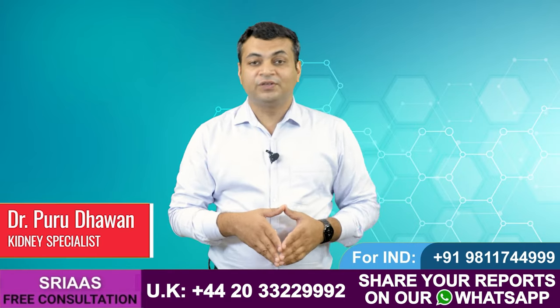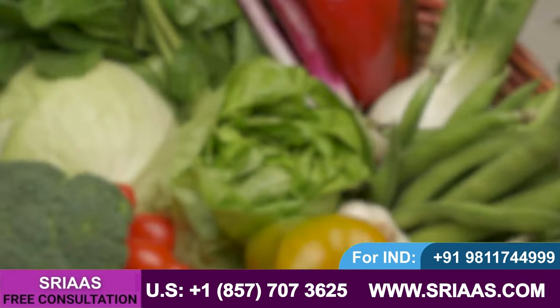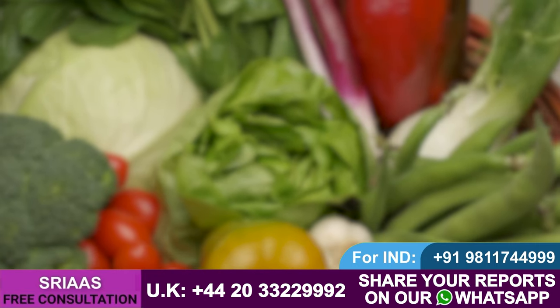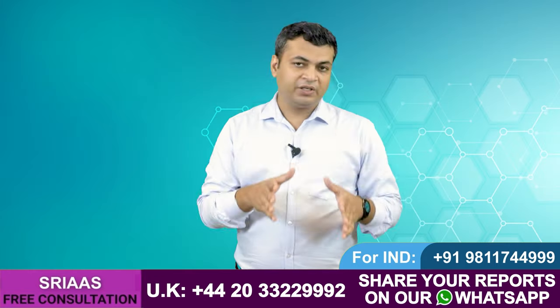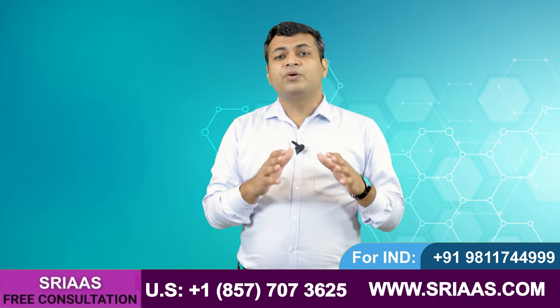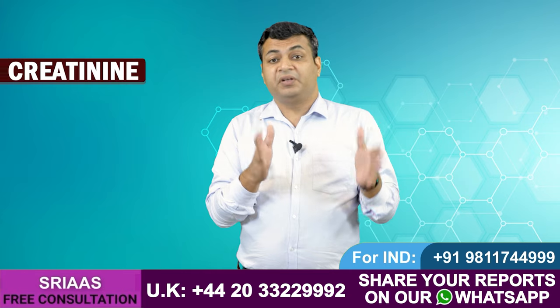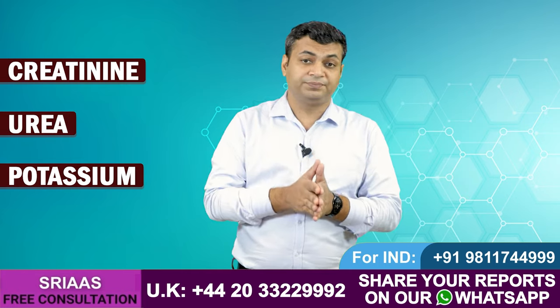Hello friends, my name is Dr. Purudhavan, and today in this video I will explain what kind of diet a kidney failure patient should take to lower down the level of creatinine and urea. Diet plays a very important role in the treatment of kidney failure patients. Even 50% of the treatment is based on diet. With the help of diet, we can control a lot of things in any kidney failure patient, like creatinine, urea, and potassium.